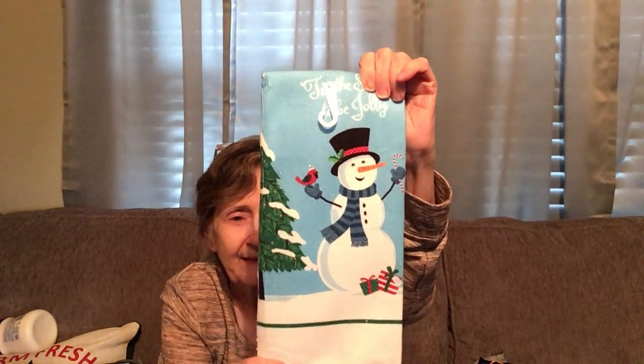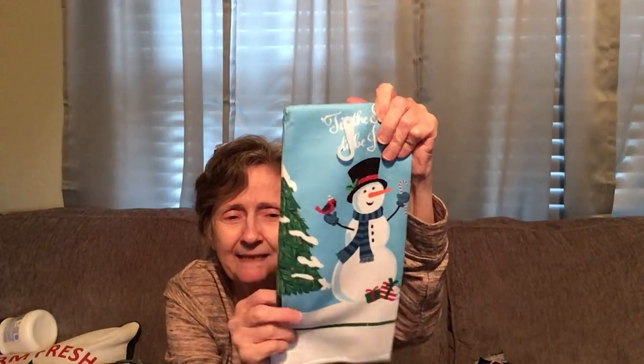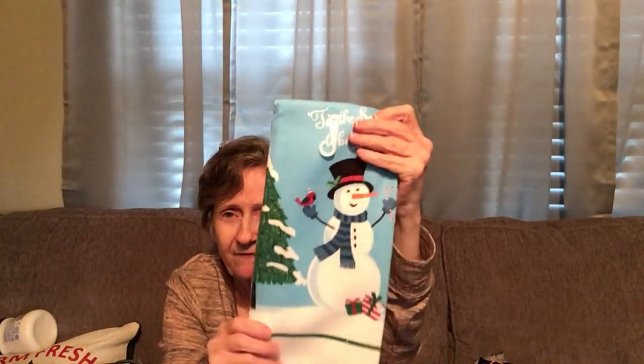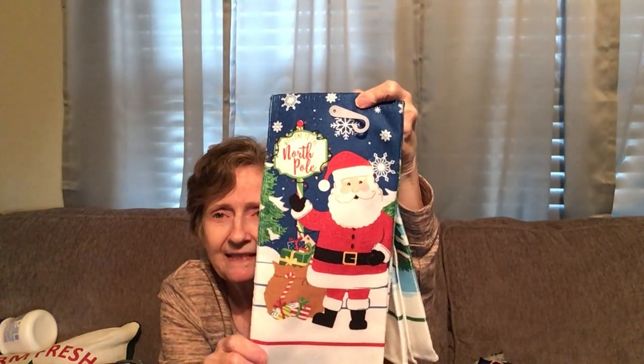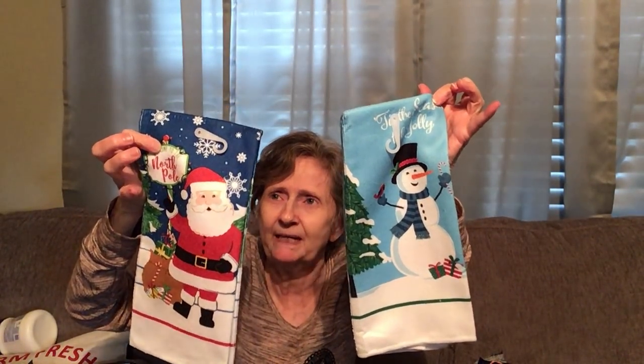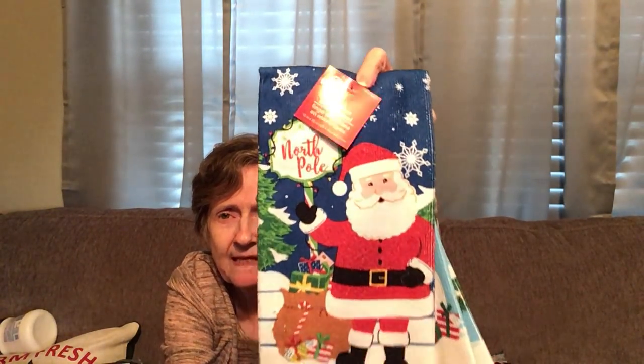I got these microfiber towels — they're a soft microfiber, not the kind that sticks to your fingers. One says 'Tis the Season to Be Jolly' and the other says 'Welcome to the North Pole.' I'll put them in the kitchen to decorate a little bit — they're by Christmas House. It's a soft microfiber and sometimes when my hands are wet I'll use them as a hand towel.